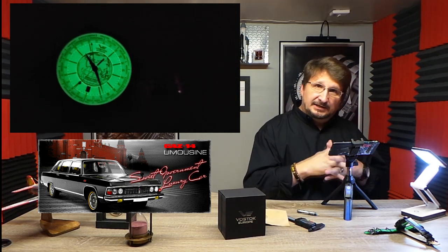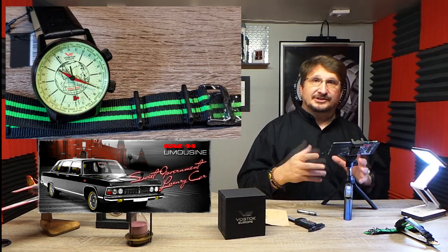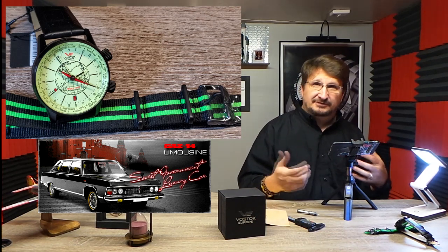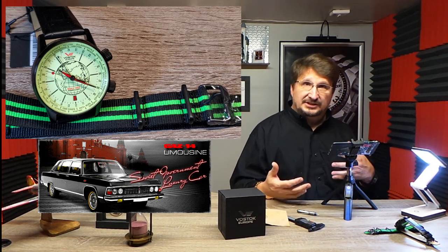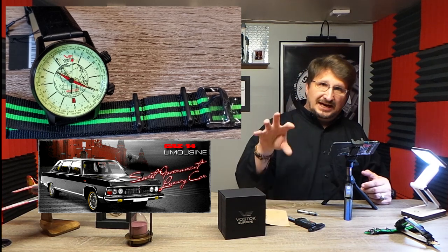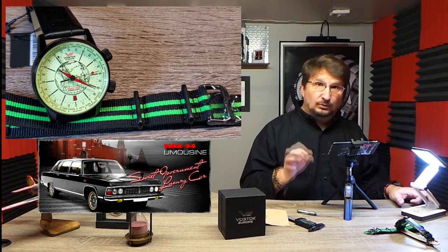We're going to focus specifically in these videos on one watch at a time, maybe two. Today we are talking about a world timer from the Gaz Limo collection. Every watch in Vostok Europe has a story — they build the watch around a theme. In this particular case, it is based on the GAZ 14 limousine, which was a Russian limousine that was basically the main transportation for dignitaries in Russia back in the 70s. Nixon and Brezhnev drove around Red Square in it. The original watch dial was based on the dashboard clock of the limousine.